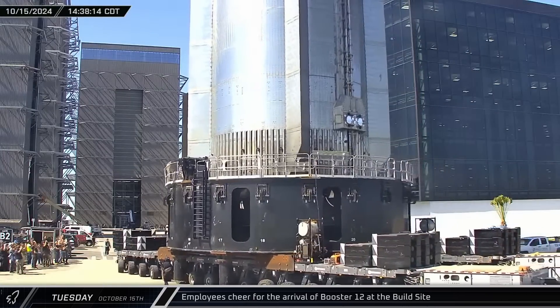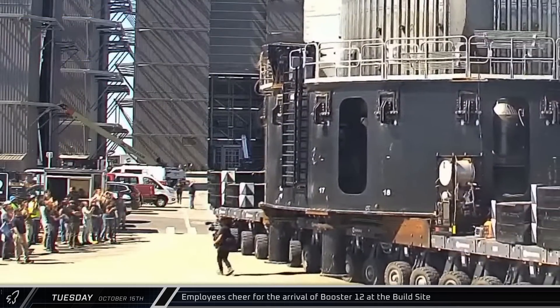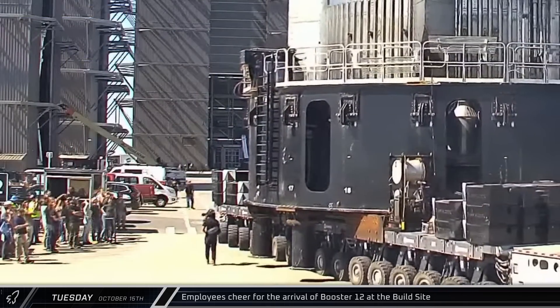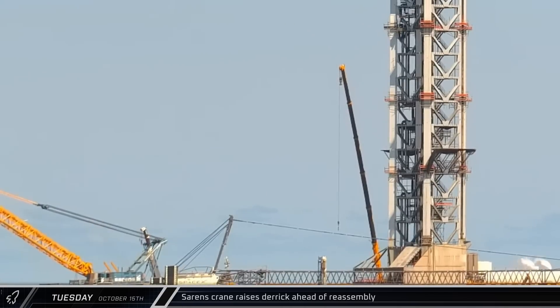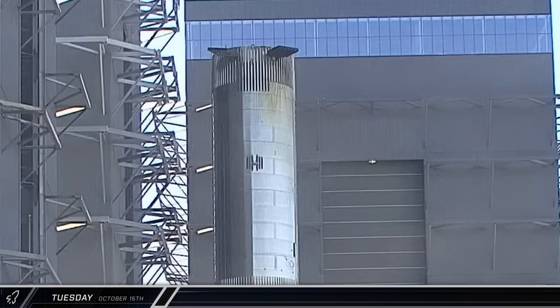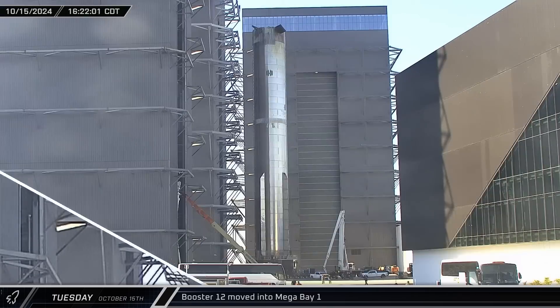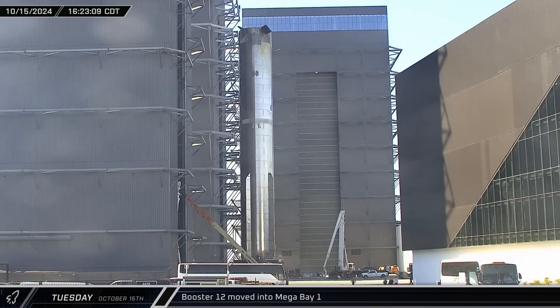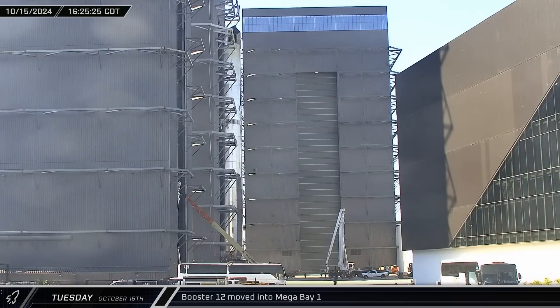SpaceX's workers cheered for the arrival of Booster 12 at the build site, giving it a hero's welcome as it was brought to Mega Bay 1. Back at the launch site, the Sarin's crane raised its derrick ahead of reassembly. Outside Mega Bay 1, Booster 12's grid fins were given their customary pre-entry grid fin tilt, giving the booster the space it needed to clear the doors. The booster was then rolled into the bay, ready for workers to begin their battery of post-flight teardowns and inspections.